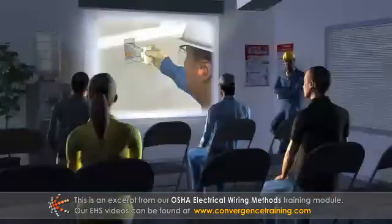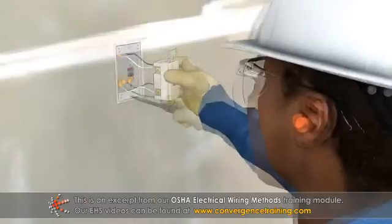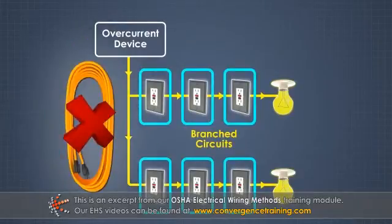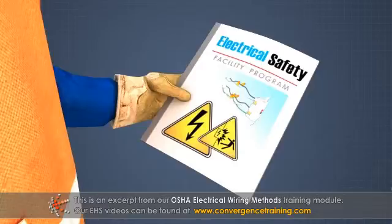Most of the violations can be easily prevented if employees are aware of the requirements. Permanent wiring should be installed where it is needed — for example, additional outlets should be installed to limit the use of extension cords. Establishing an electrical safety program can help prevent OSHA citations and improve the safety of your workplace.